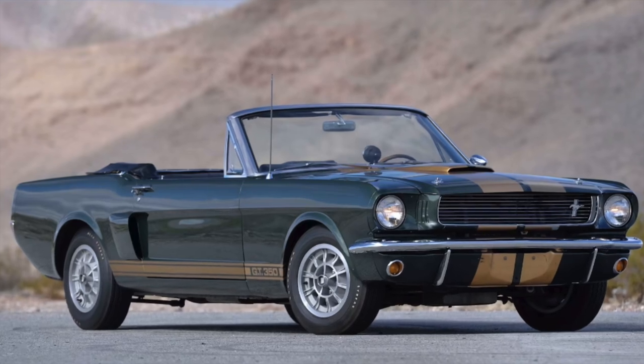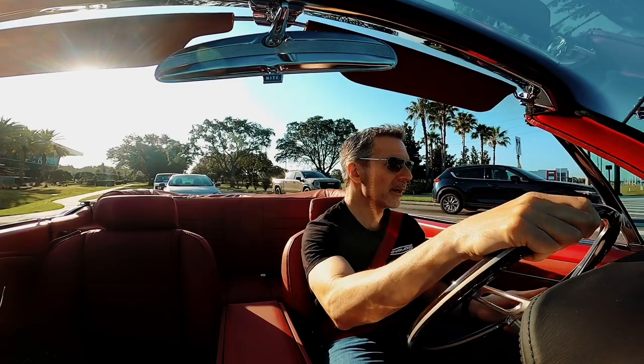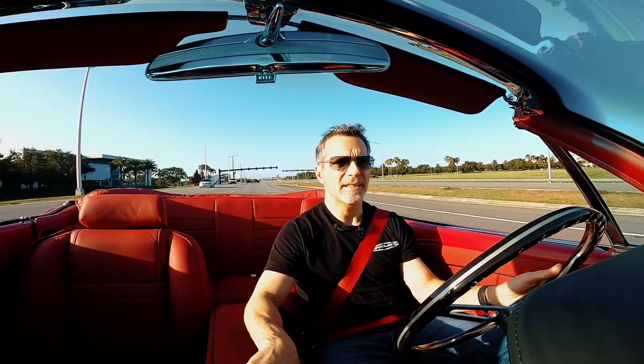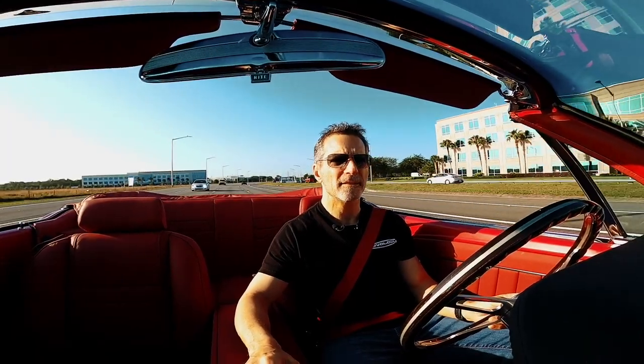You could buy an original unrestored car if you can find one. And if you do, well, you don't want to drive it, because the value of that car is in its originality — and besides, they're crap to drive. So that's not a good option. Well, why not restore one? A restoration is this open-checkbook process. No restoration shop can really predict exactly the cost and give you a firm estimate.